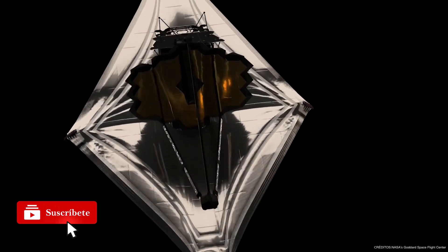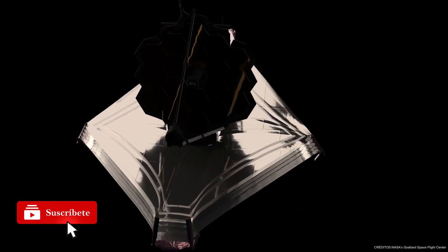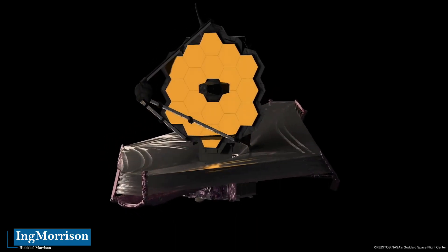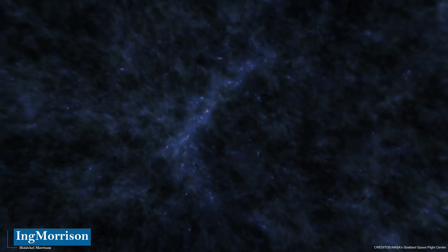James Webb has an ambitious mission to study the early universe, determine how fast it is expanding, and analyze objects throughout the cosmos, from galaxies to exoplanets.